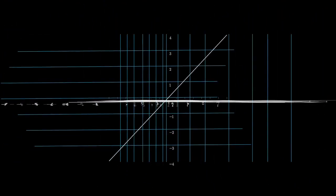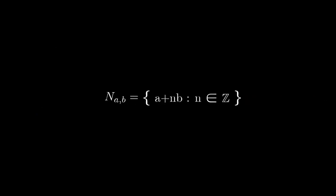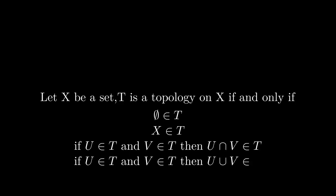Let me start the proof by considering a curious topology on integers. What I mean when I say T is a topology on X is that T is a collection of subsets of X following these four axioms.